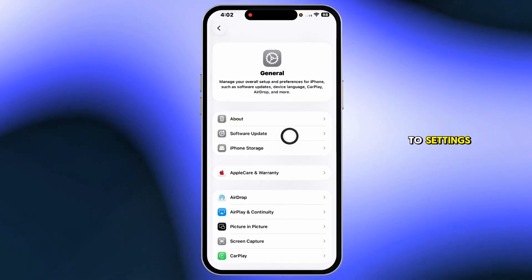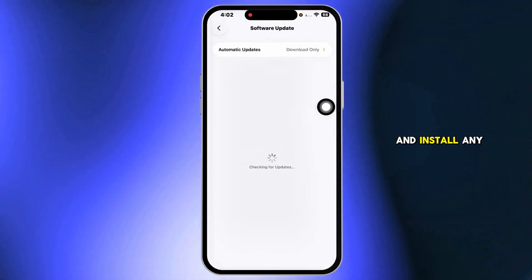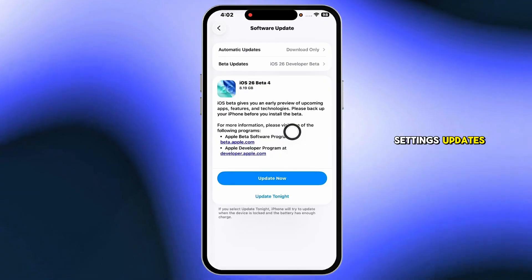After that, update everything. Go to Settings, General, Software Update, and install any iOS or carrier settings updates you see.